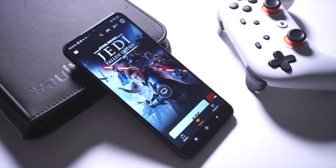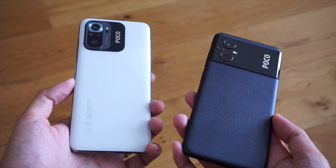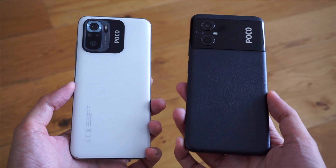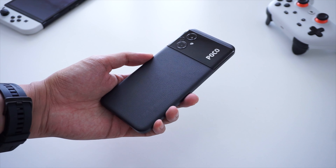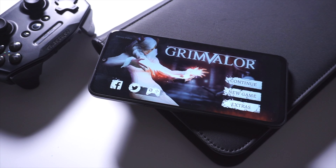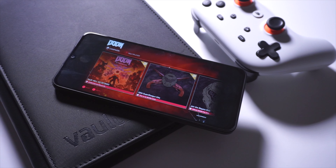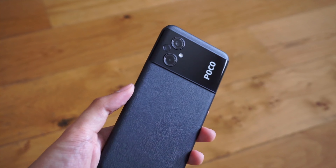Inside the phone is a MediaTek Helio G99 chipset, combined with a choice of either 4GB of RAM and 64GB of internal storage, or up to 6GB of RAM and 128GB of internal storage. The phone runs Android 12 and MIUI, which comes with a lot of customization features, albeit with a ton of additional apps. While the G99 isn't the fastest chip out there, it should be enough for communication features like phone and video calls, messaging, occasional social media use, and web browsing. It's not exactly a pushover, and the G99 will hold its own for most gaming scenarios, although you'll need to keep in mind the types of games you want to run.